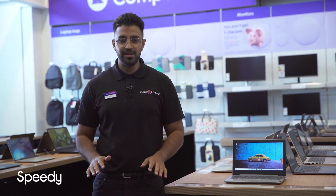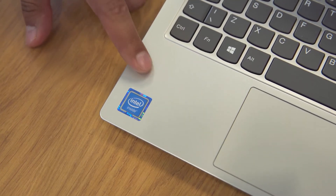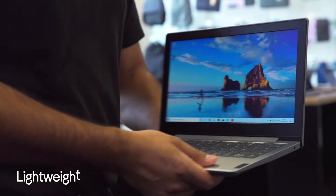It makes sure that you're never left behind no matter how busy you get, thanks to its powerful Intel processor. Everything you watch looks great, with vibrant colors and clear pictures on its HD display. Its lightweight and compact design makes it ideal for getting some work done whilst you're on the move.